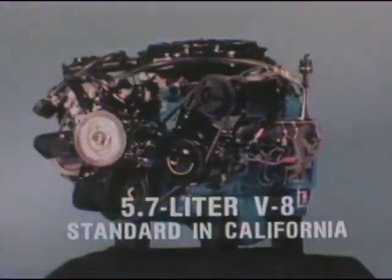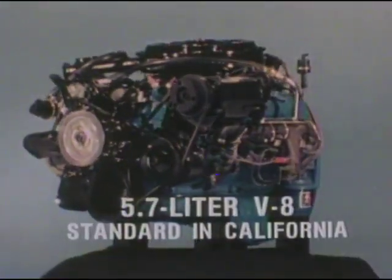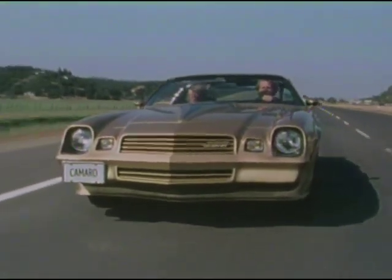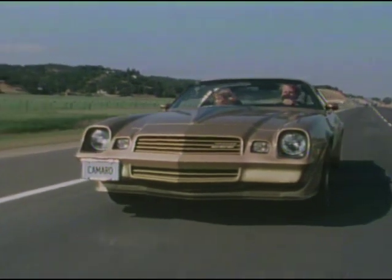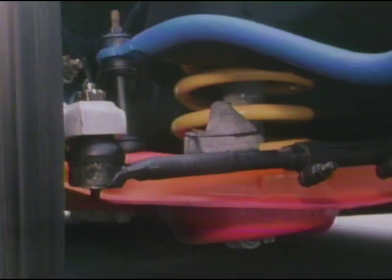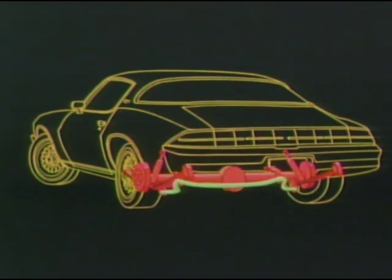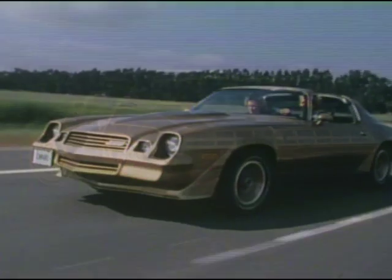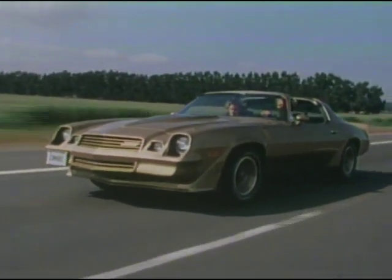A 5.7-liter V8 with automatic transmission is optional. The Z28 delivers a firm, precise, agile ride. Its tough, specially designed performance suspension includes a hefty front stabilizer bar, heavier-rated front springs, and heavy-duty shocks. At the rear, a large diameter stabilizer bar and special rear spring shackles and bushings combine to deliver a balanced, stable, road-hugging, sporty ride.